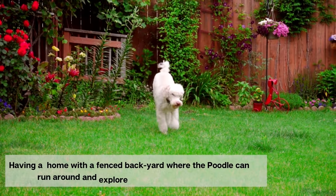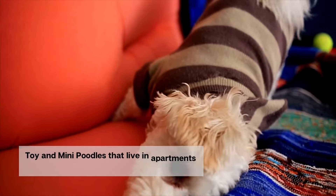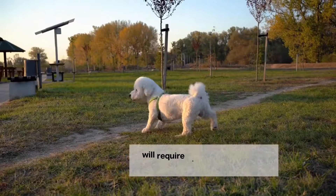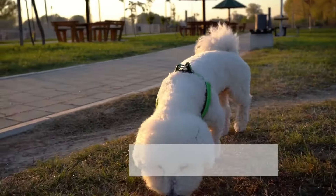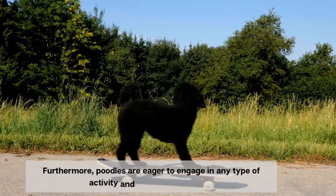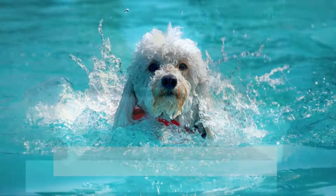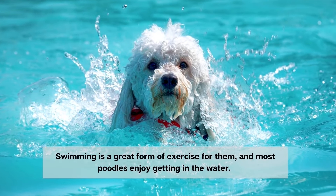Having a home with a fenced backyard where the poodle can run around and explore is an added advantage. Toy and mini poodles in apartments or condominiums will require at least one hour of outdoor exercise. Furthermore, poodles are eager to engage in any type of activity and enjoy staying busy. Swimming is a great form of exercise for them, and most poodles enjoy getting in the water.